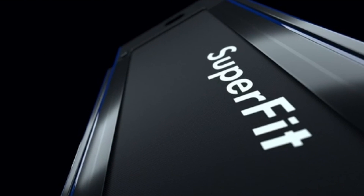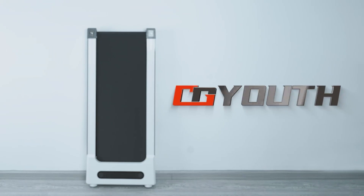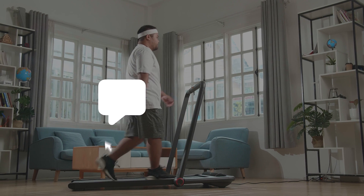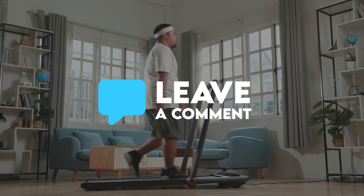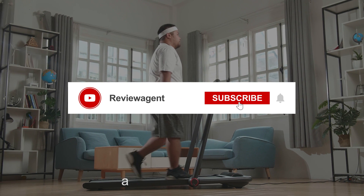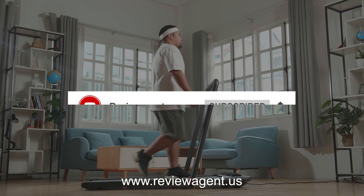So these were the best 5 treadmills that you can try out from the market. Thank you for watching and I hope you found this review helpful. Please feel free to leave your thoughts and feedback in the comment section. Don't forget to like and subscribe for more content like this.